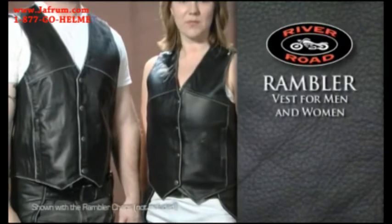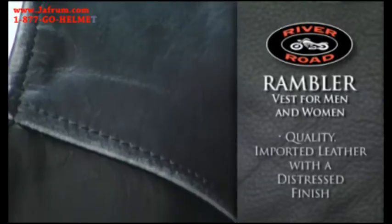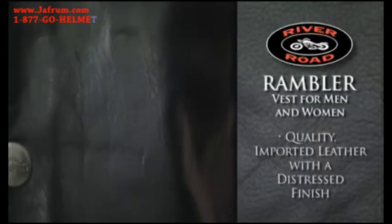River Road's Rambler Vest for Men and Women features simple, clean styling constructed with quality imported leather and a distressed finish for a great look and feel.